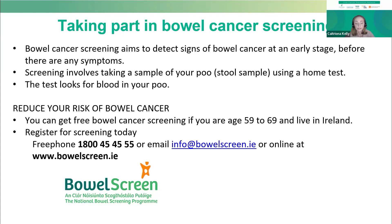Finally, to reduce your risk of bowel cancer, we recommend everyone between the ages of 59 and 69 take part in the free bowel cancer screening program available in Ireland. Bowel cancer screening aims to detect signs of bowel cancer at an early stage, before you've even noticed any symptoms yourself. The next speaker will go into more detail, but make sure if you're between the ages of 59 and 69 that you are registered for bowel cancer screening. Contact details for registration will be available after the webinar.